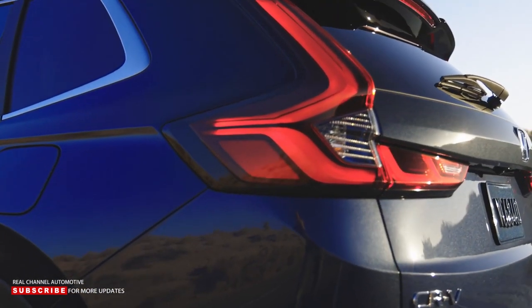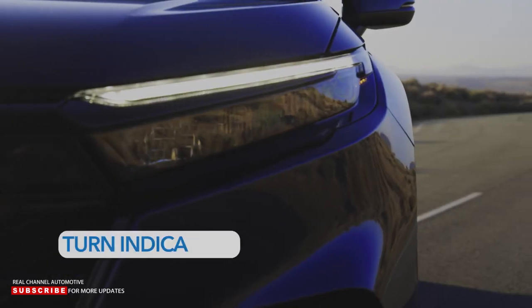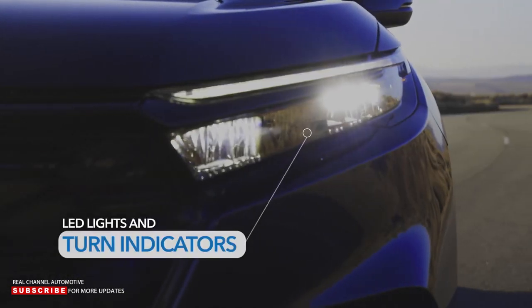In the rear, we've kept the traditional vertical tail light design, again, to make sure everyone knows it's a CR-V. And all these lights are LED, including turn indicators.